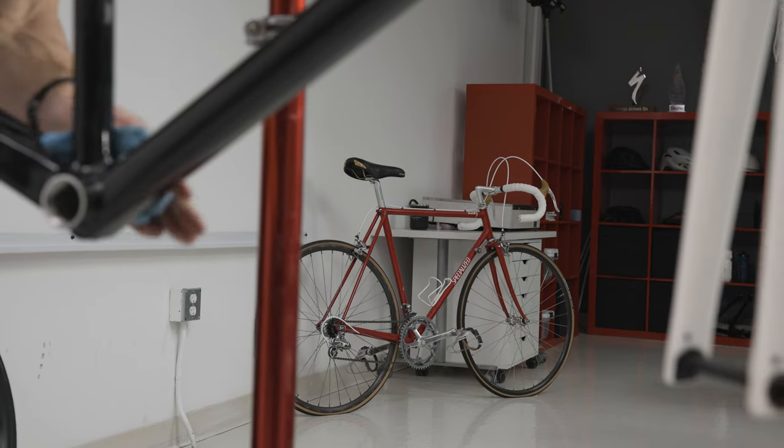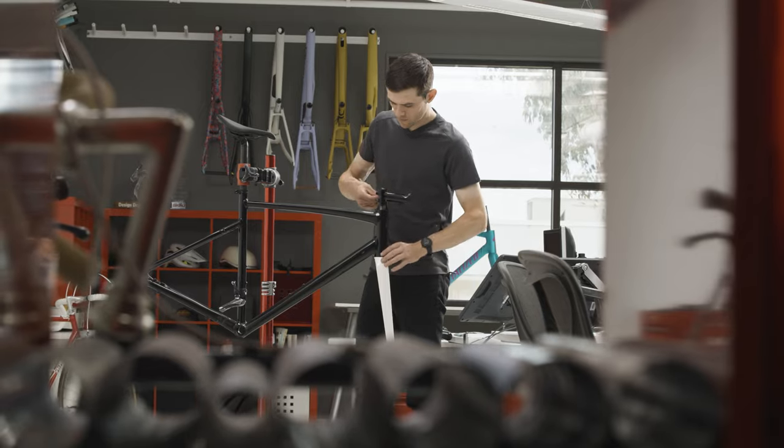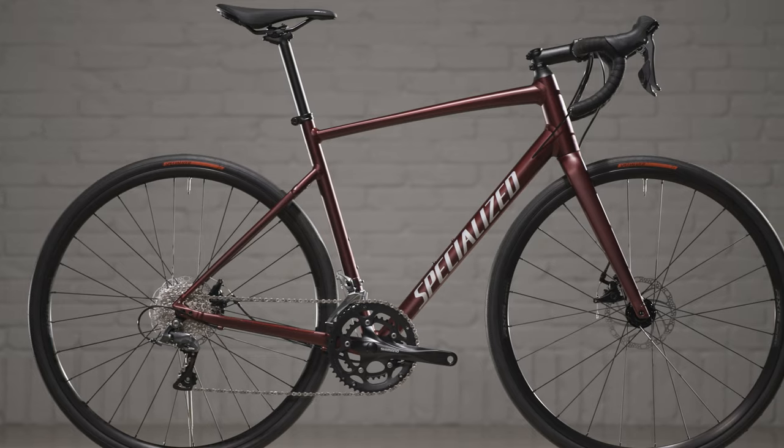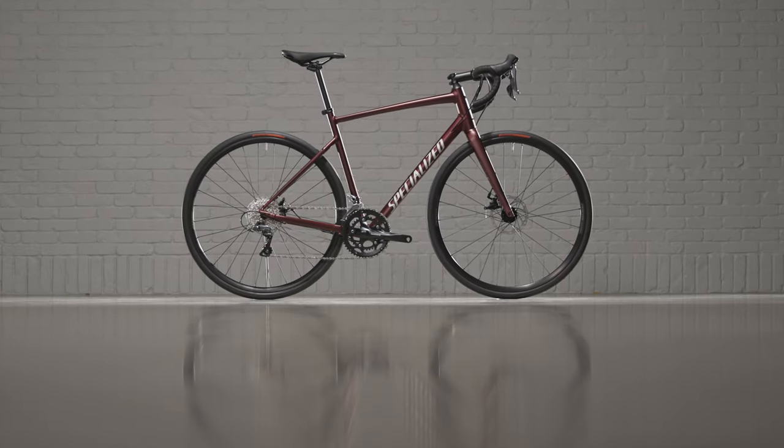We made the first Allay back in 1981, and it's been in production ever since. Today's all-new Allay is the best Allay yet — it's lightest in its class, it's extremely versatile, and it delivers an incredibly confidence-inspiring ride in the saddle.